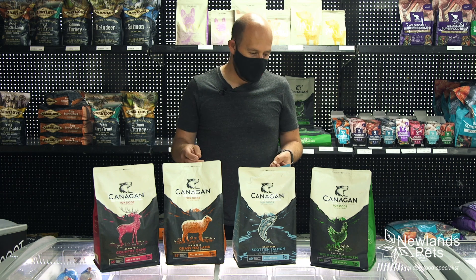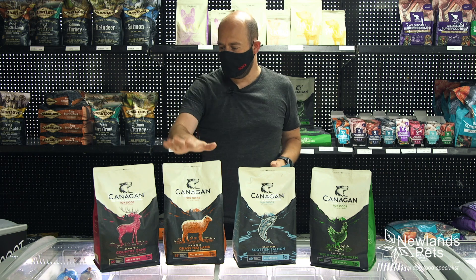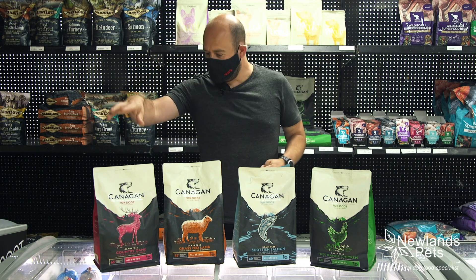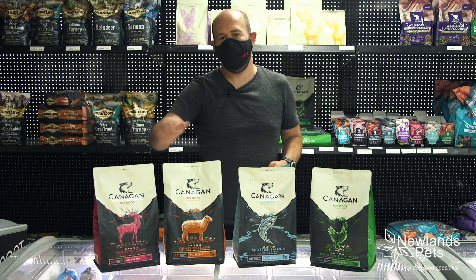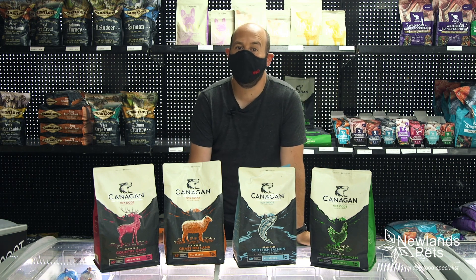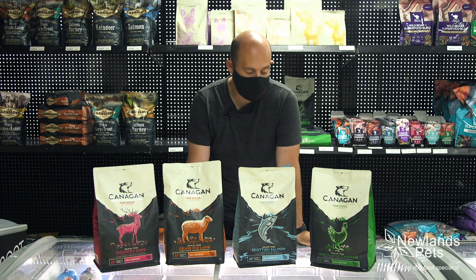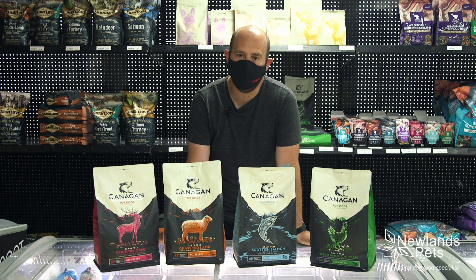We really like the Canagan range. So 60% meat — there's a chicken, there's a fish, there's a lamb just here in the range, and there's a country game as well which has got venison in it. We really really like it as a range and importantly dogs get on with it, which might sound like a bit of a no-brainer but it's not always the case with all ranges of food, and it's definitely the case with Canagan.